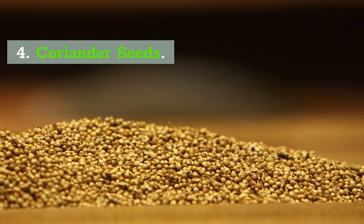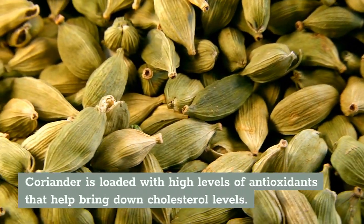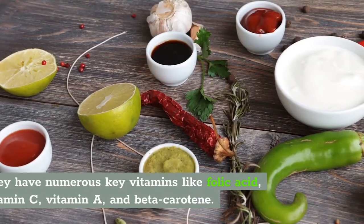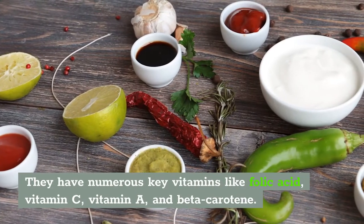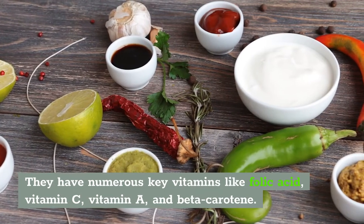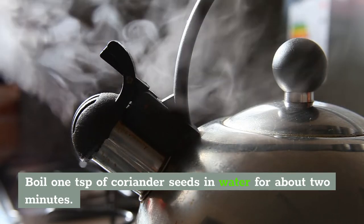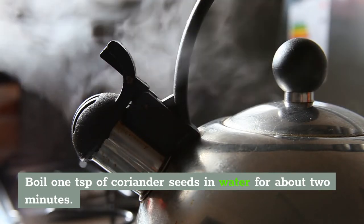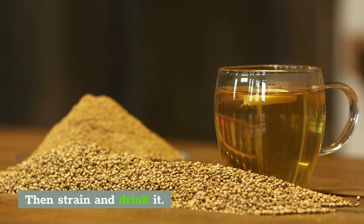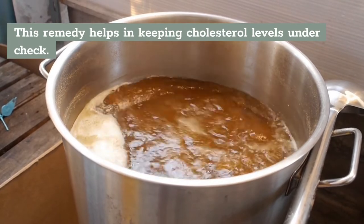Number 4: Coriander Seeds. Coriander is loaded with high levels of antioxidants that help bring down cholesterol levels. They have numerous key vitamins like folic acid, vitamin C, vitamin A, and beta carotene. Simply boil 1 teaspoon of coriander seeds in a cup of hot water for about 2 minutes, then strain and drink it. This home remedy will help in keeping your cholesterol in check.